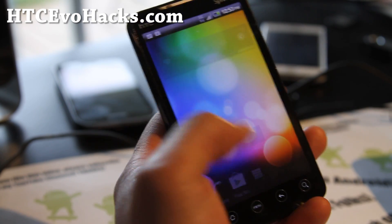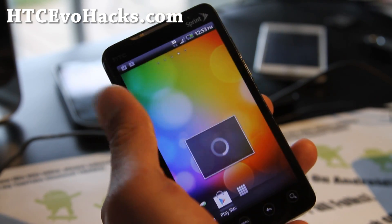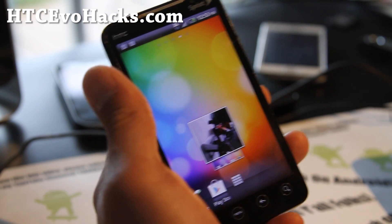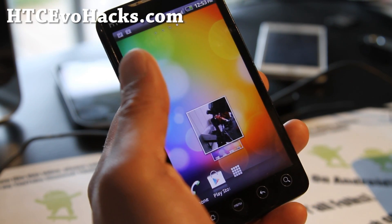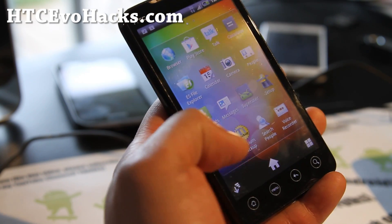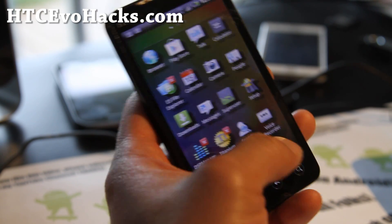A lot of you ask me, Max, what is the best ROM out there? There's a lot of good ROMs, this is another one of them. This one actually comes with three launchers. You have a choice between the Sense launcher and the Sony Xperia launcher that I'm using. It's actually pretty cool, a little bit different and pretty cool looking.